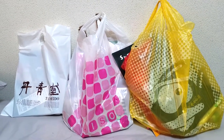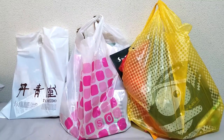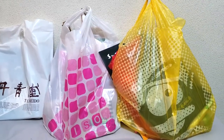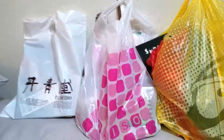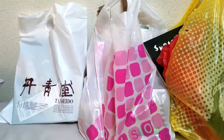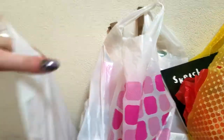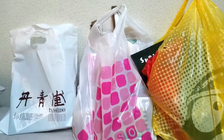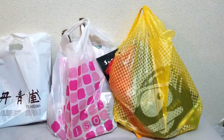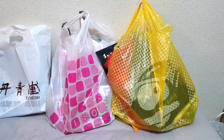Hey guys, so I have a bit of a haul video. I apologize, I'm recording on my bed. We hit up several stores including Don Quixote, Daiso, and then Itoya, which I think is a stationery slash card supply store. So I'm gonna go ahead and get started with the Don Quixote haul.